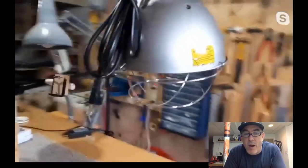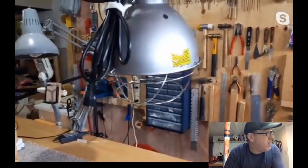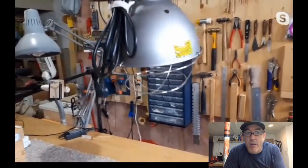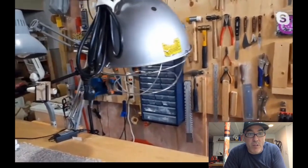Ian uses the same bulb in his swing arm desk lamp, but swing arm desk lamps are so cheaply made now it leads to earlier failure. Grace has a nice vintage swing arm lamp — that's a classic one right there.